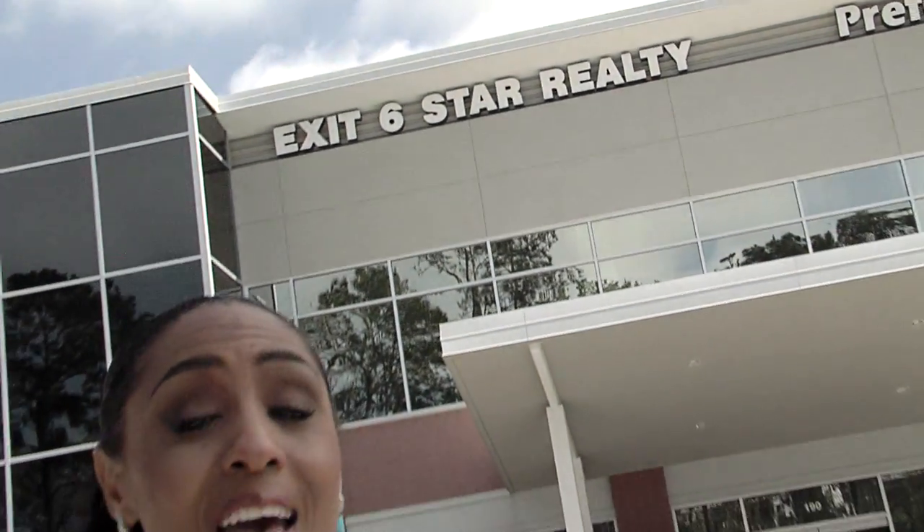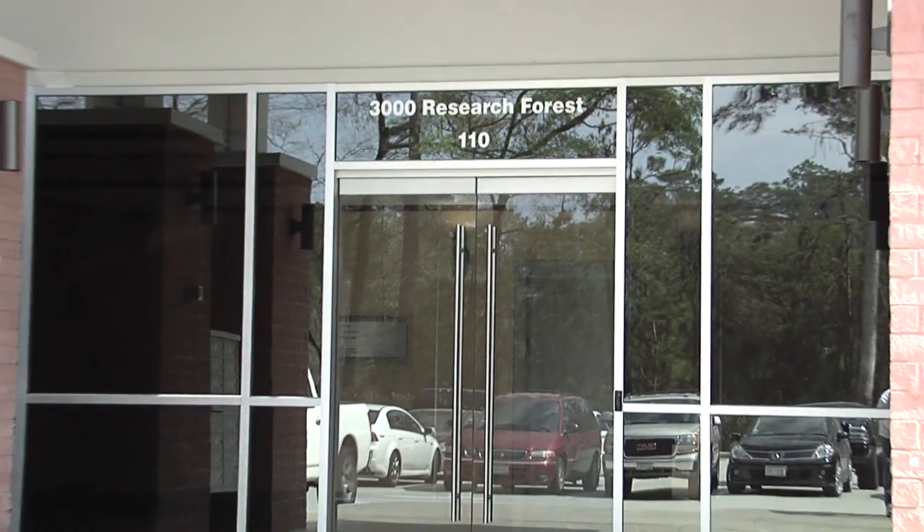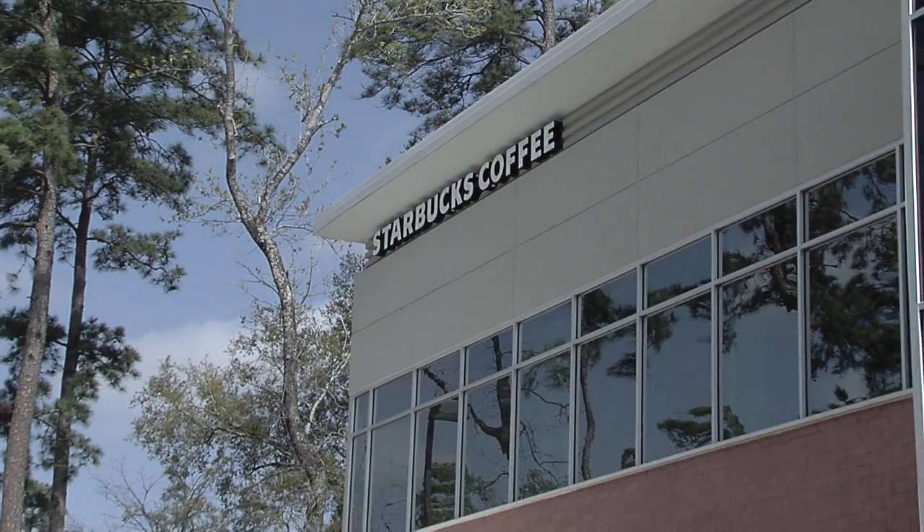Welcome to the heart of the Woodlands and the headquarters for Exit Six Star Realty. We're located at 3000 Research Forest at New Trails, less than five minutes from I-45, right next door to Starbucks.